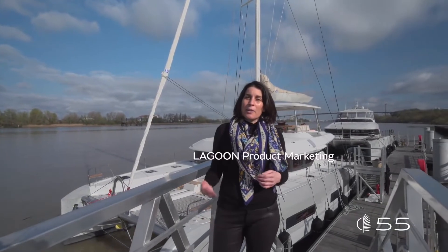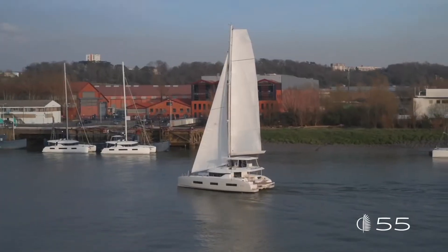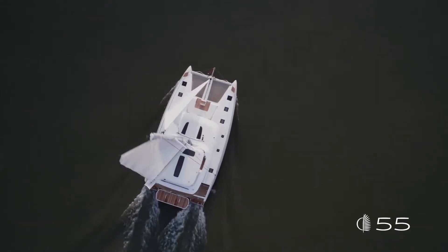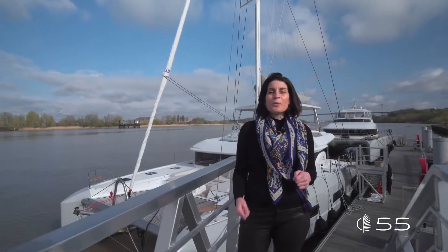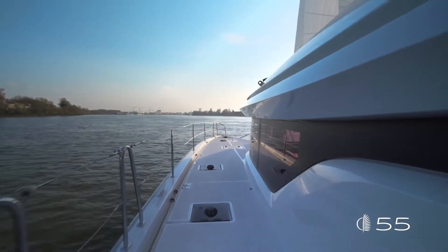Welcome in Bordeaux everybody. I'm Martina Torrini, Product Manager for Lagoon. I'm very excited to present you today the Lagoon 55, the newborn in the Lagoon range. Let's start this visit on board with an overview of the exterior design and the innovations of this new model.